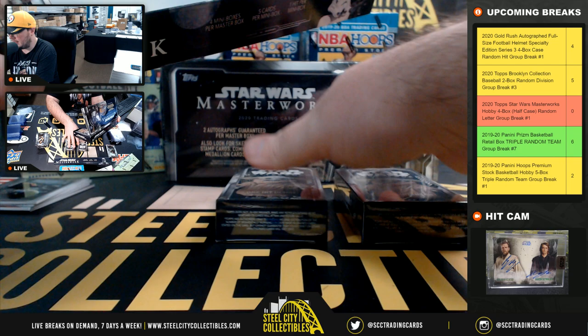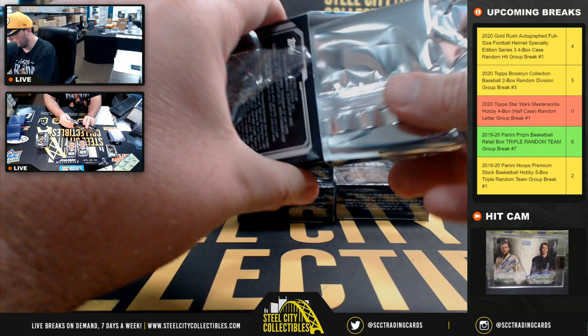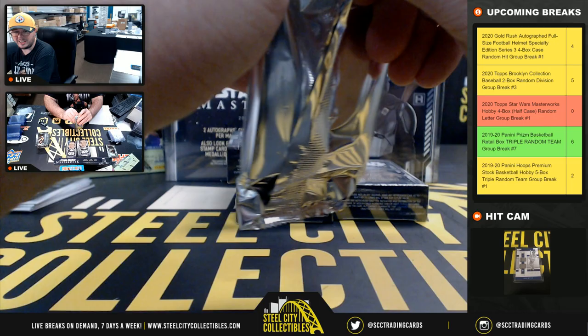Cards go by last name where applicable. The robots will go by their first letter since they don't really have a name — it's just a one-word model number.